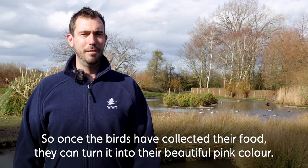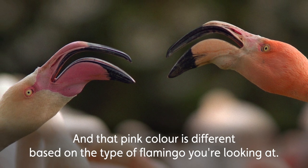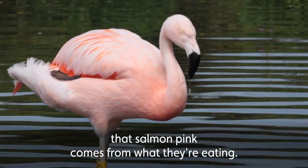Once the birds have collected their food they can turn it into their beautiful pink colour, and that pink colour is different based on the type of flamingo you're looking at. Our Chilean flamingos are a lovely salmon pink, for example, and that salmon pink comes from what they're eating.